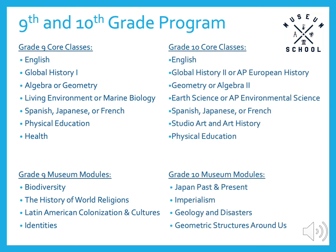In tenth grade, students have the opportunity to take their first AP courses, European History and Environmental Science. In addition, they continue on to the next math and foreign language in the sequence they began in ninth grade. The tenth grade museum modules similarly connect to the core curricula. It is worth noting that the Japan Past and Present module is an outgrowth of our partnership with the Japan Society, and the Geometric Structures module is our first math-focused module, which allows students to apply the principles of geometry to construction and architecture.